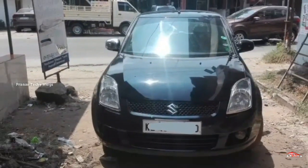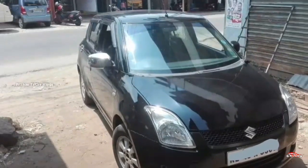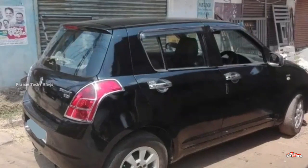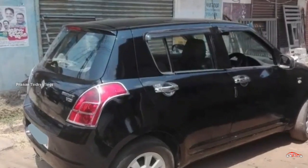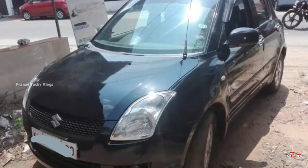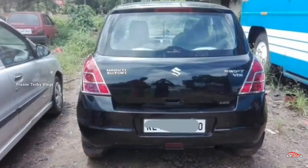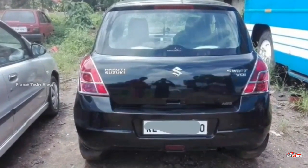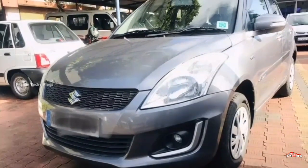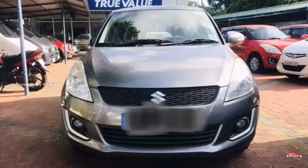There are 4 tires in average condition. There is a mileage of 16 km main. There are 12 registration registrants. You should get it for around 35,000.